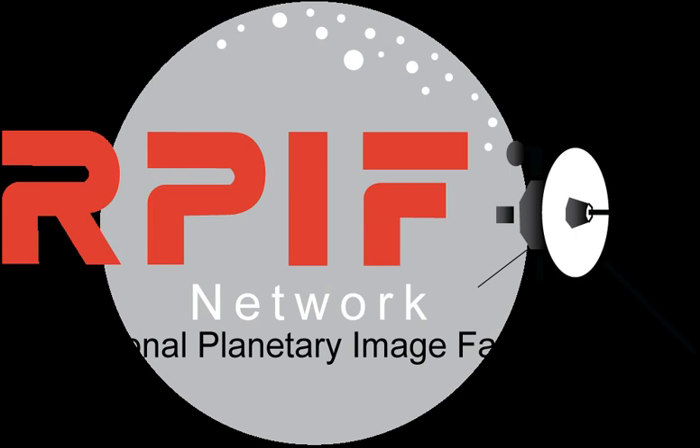The facilities are primarily reference centers for browsing, studying, and selecting lunar and planetary photographic and cartographic materials. Experienced staff can assist scientists, educators, students, media, and the public in ordering materials for their own use.